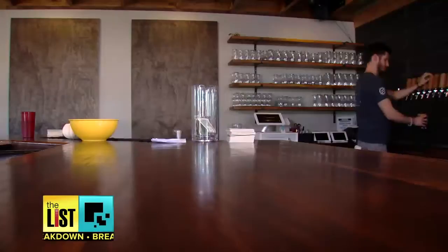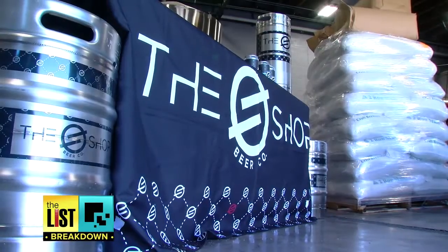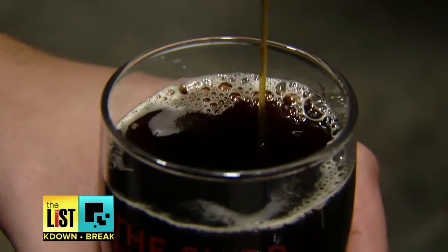Ever think you'd ask someone to grind you up a cold one? Talk about fresh brewed. Dylan DeMiguel of The Shop Brewery in Tempe, Arizona is breaking down the buzz on coffee beer.